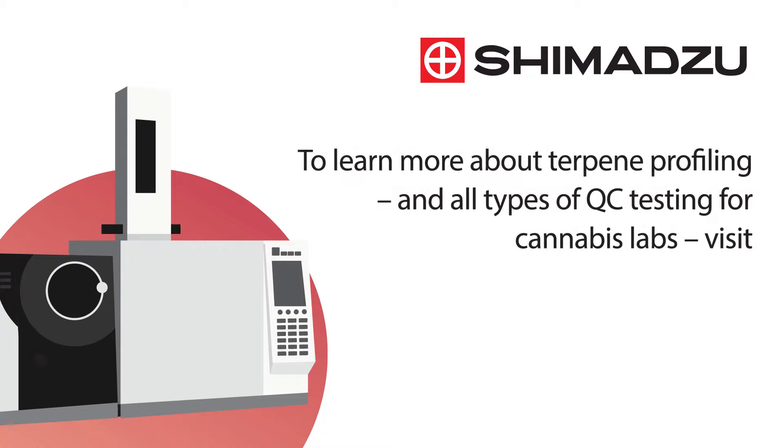To learn more about terpene profiling and all types of QC testing for cannabis labs, visit www.growyourlab.com.